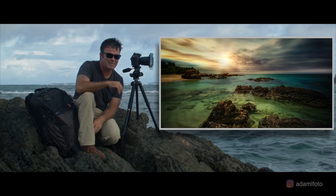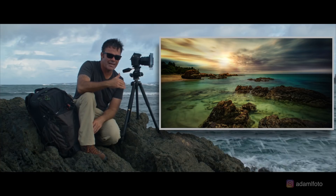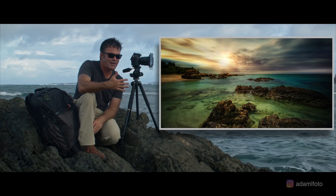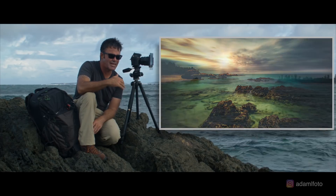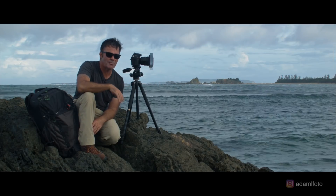Sometimes you want to get that silky smooth look, sometimes you don't. It all depends on what you're trying to achieve — play around with your shutter speeds and try different approaches to capture the same scene. You might be really surprised with what you get.